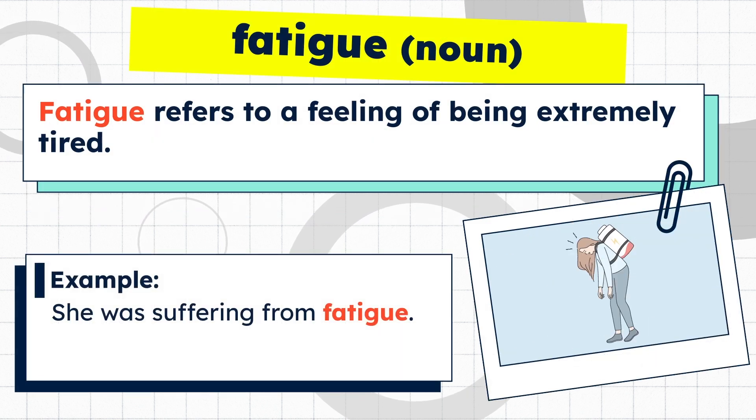Fatigue refers to a feeling of being extremely tired. Example: she was suffering from fatigue.